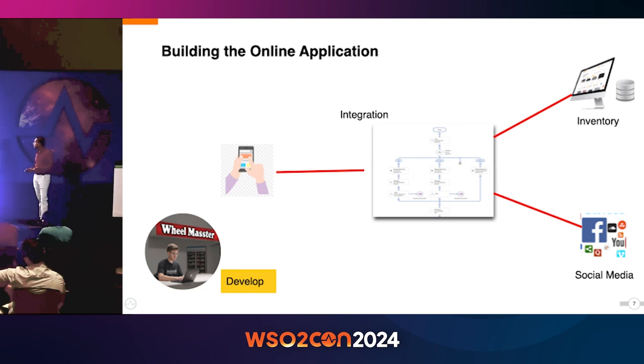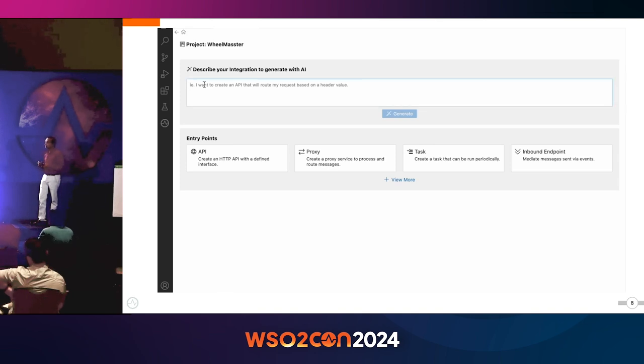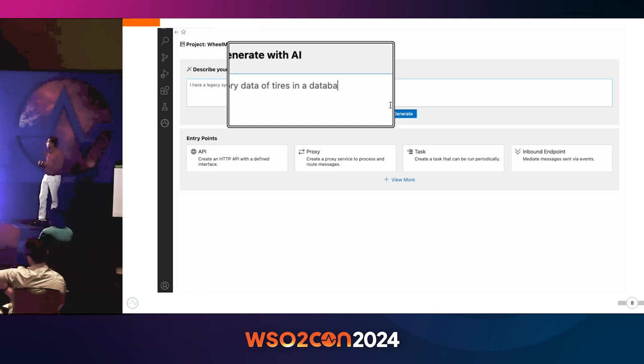Within a couple of days, Paul built a system that could integrate with their existing inventory system, as well as integrating with social media platforms so they could push updates about their products and promotional content onto those platforms. Let's see how Paul did that. So I'm going to play a small video. Paul is explaining his integration problem using natural language — he has a system with inventory data in a database and he wants to expose that data as an API.